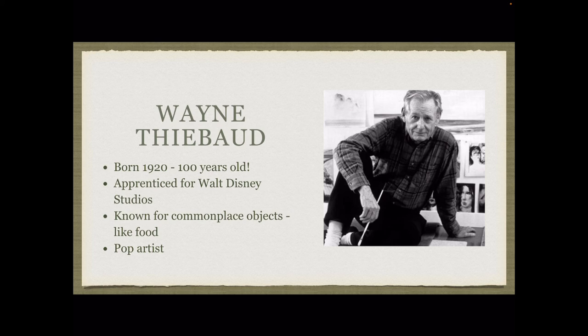When he was younger, he worked for Walt Disney Studios. He is best known for his paintings of everyday or popular items like food.